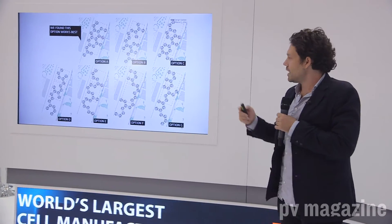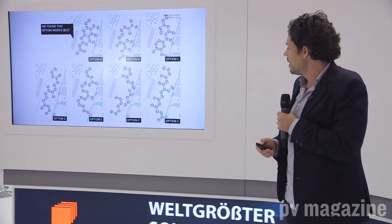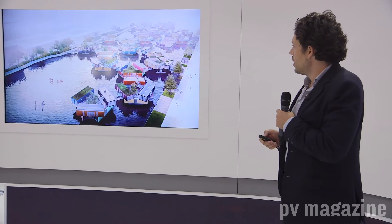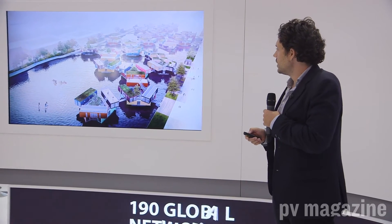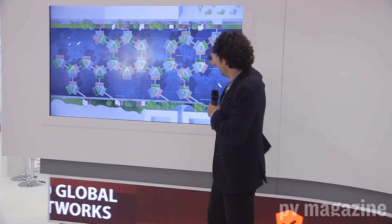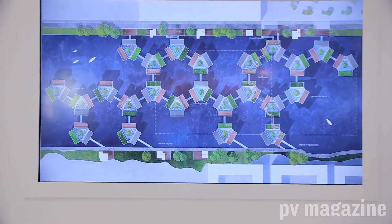These urban riggers can be configured in many different configurations. This is the proposal we did for Gothenburg in Sweden. Here you see how they create these inner pockets of water and larger areas where you could go sailing and so forth.